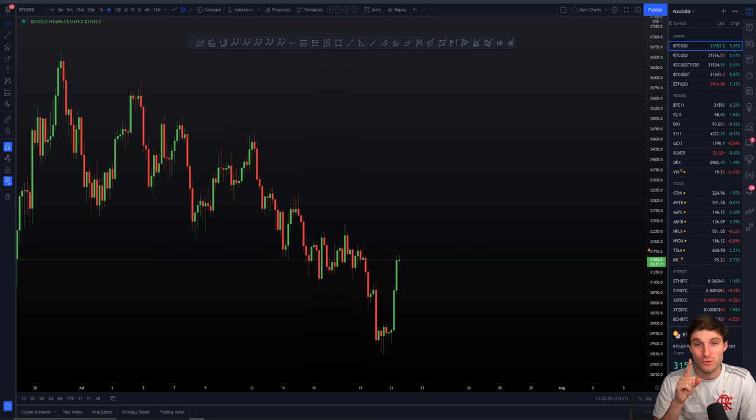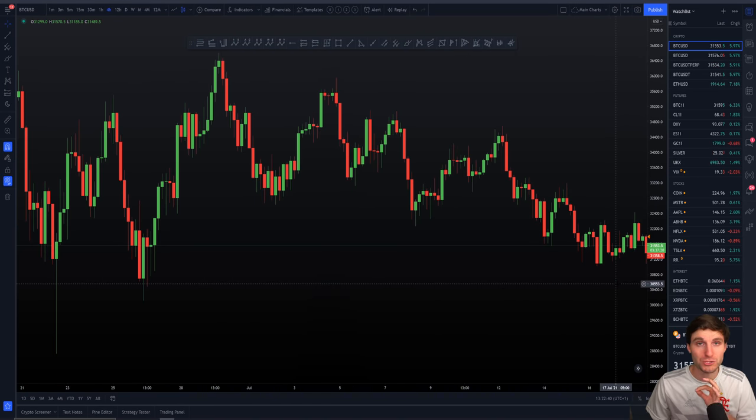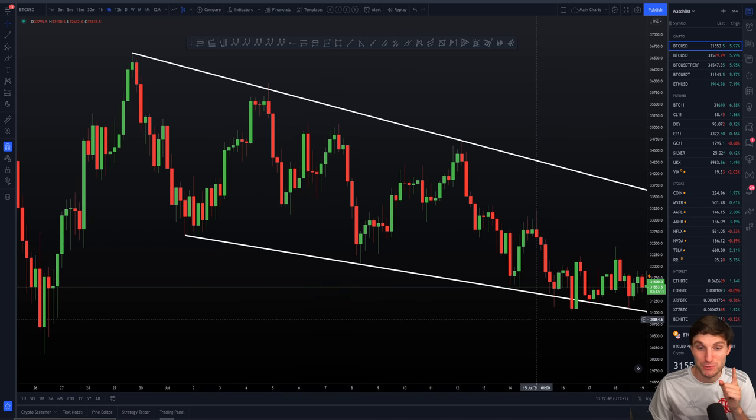Two or three days ago I made an urgent video explaining, while we were looking at this price action, why I was waiting for lower. We were looking at a falling wedge type pattern at the time. Today's episode is really about how you get into the mind of somebody that knows how the market makers work.